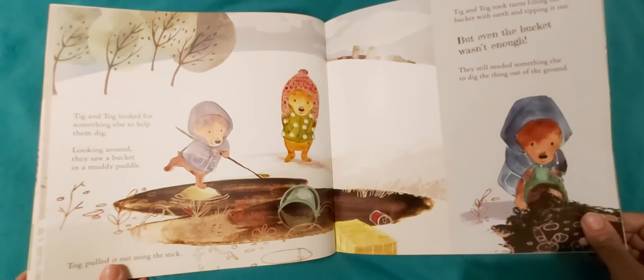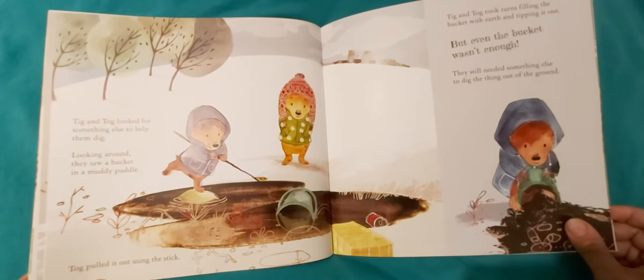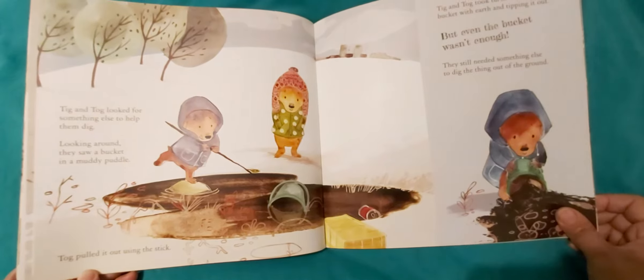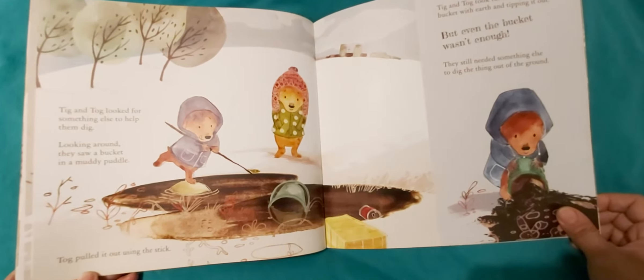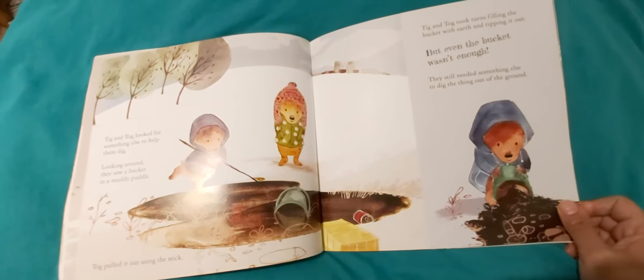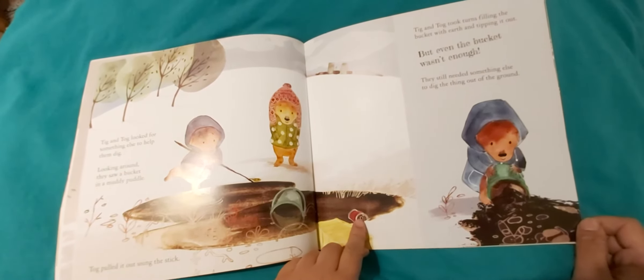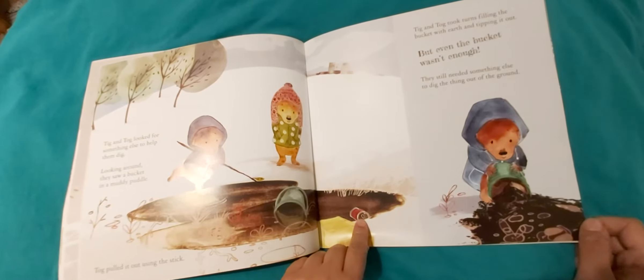Tick and Tog looked for something else to help them dig. Looking around, they saw a bucket in a muddy puddle. Tog pulled it out using the stick. Tick and Tog took turns filling the bucket with earth and tipping it out. But even the bucket wasn't enough. They still needed something else to dig the thing out of the ground.